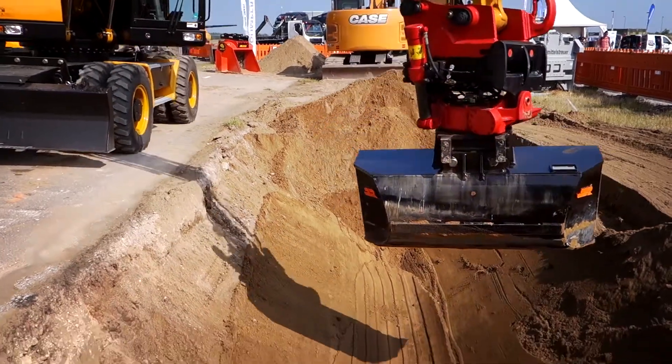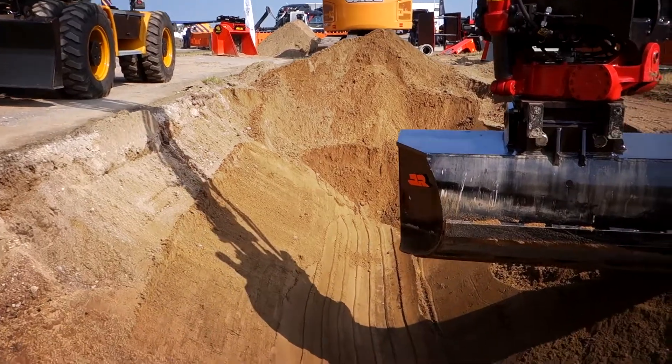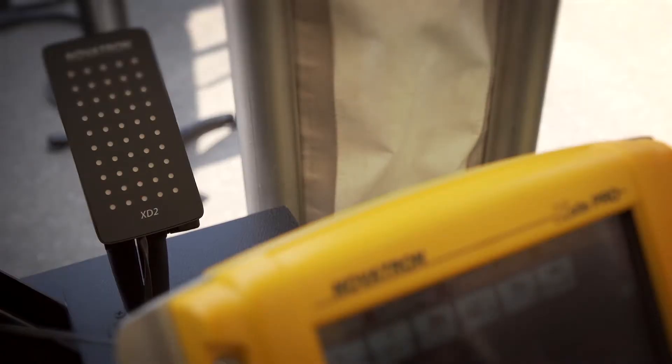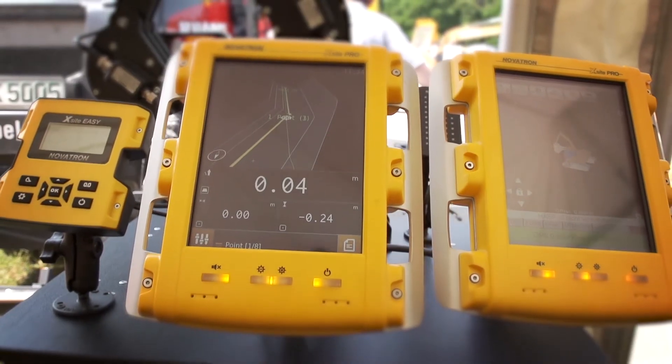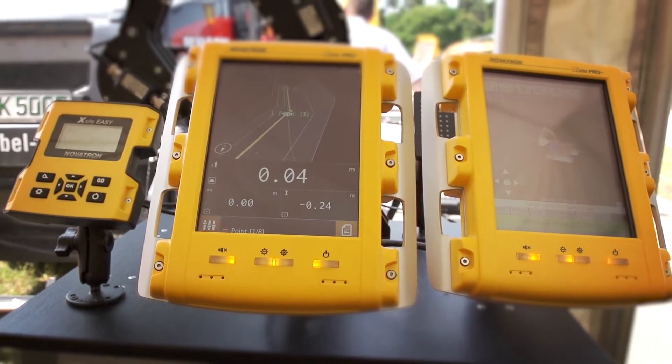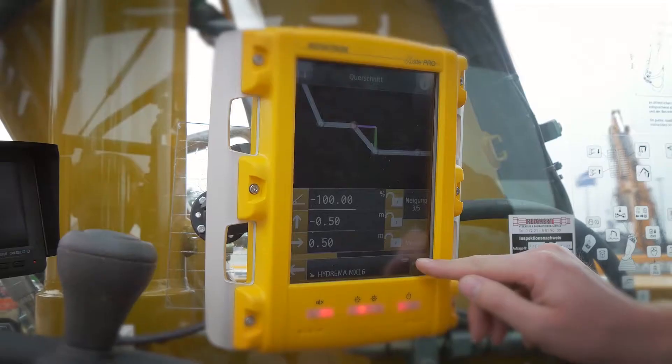Regarding the differences of 3D and 2D plans: we have an X-Site solution for construction sites which are completely prepared with 3D digital models, and also an X-Site product for construction sites which have only a 2D plan and classical surveying points.